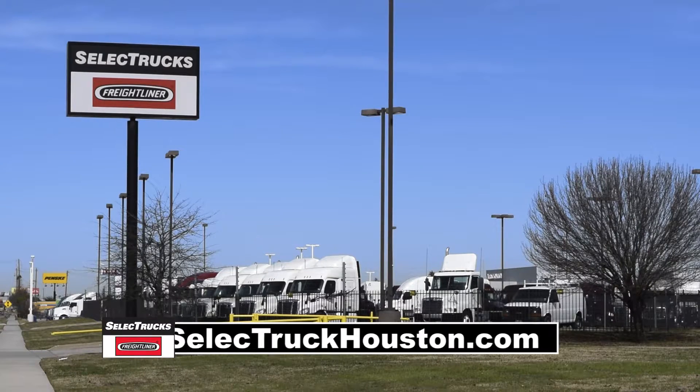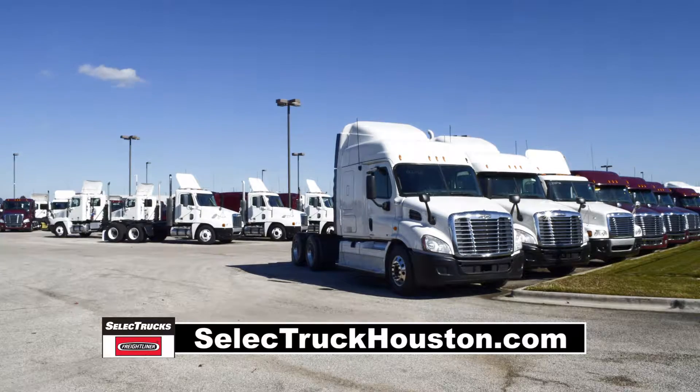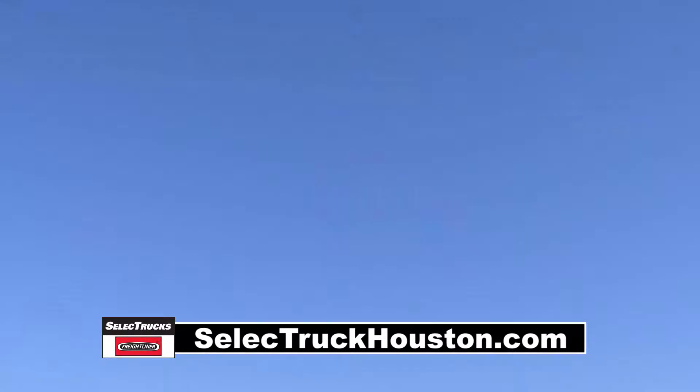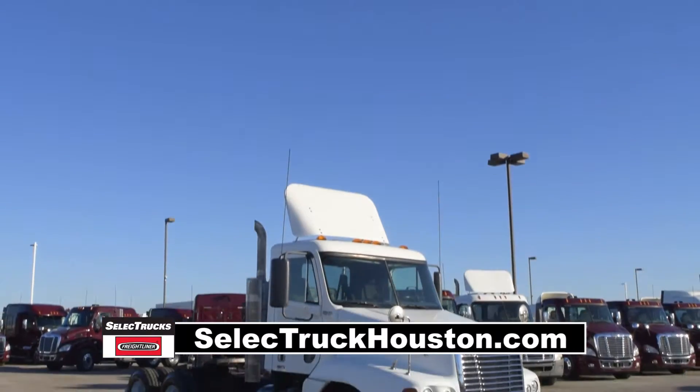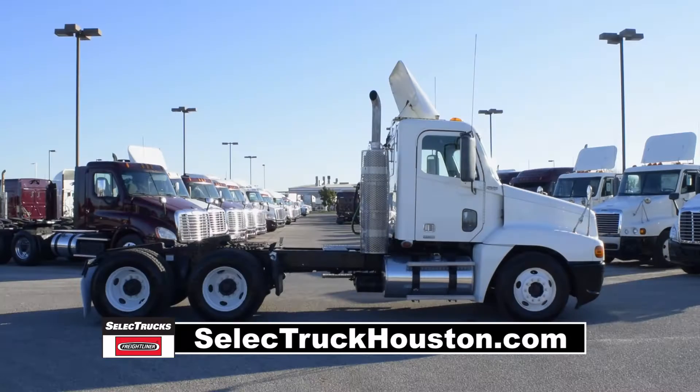Welcome to Select Trucks of Houston, a full-service Freightliner dealership. Freightliner is the number one selling Class 8 truck on the market. Today we have a very nice group of fleet-maintained 2008 Freightliner Century Daycabs. We have over 50 of these trucks in stock.